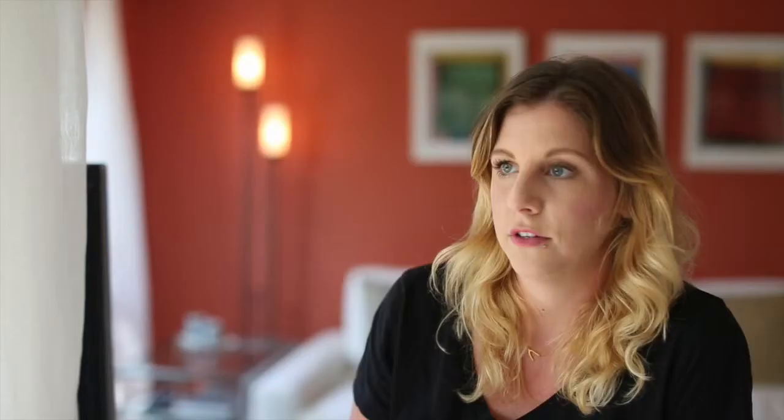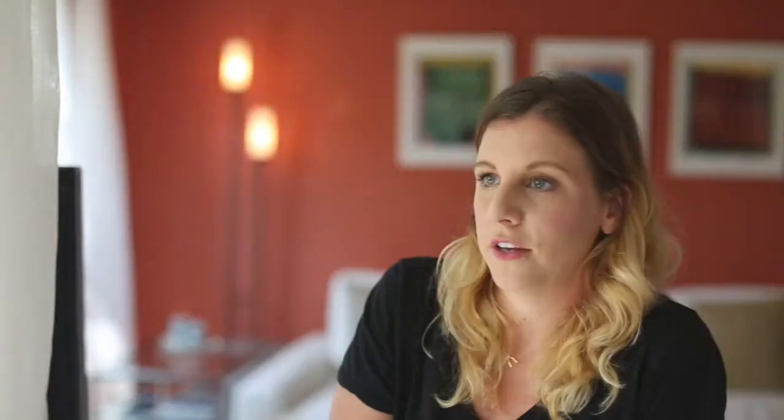I would also take an eye, cheek, and lip color because you're getting three benefits out of it — you can put a little on your cheek, on your lip, and you're out the door. The fifth product I would bring is an eyelash curler. I feel like it's very important to make sure that your lashes are just in perfect place.